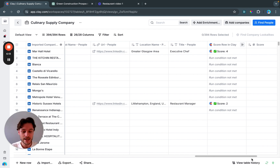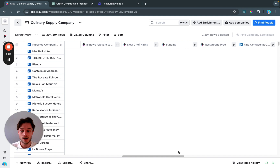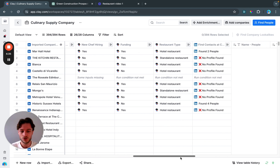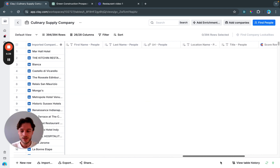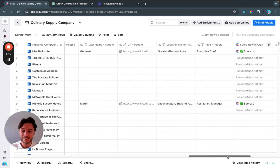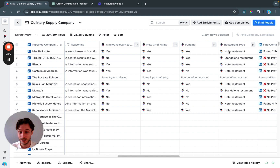I've set it up to score these leads. The main use case for Clay is that it replaces a lot of manual research and does it very quickly. Imagine how long a single SDR would take to look up news, check if they hired a new chef, check for funding, determine if it's a standalone restaurant, then find relevant people — using multiple different tools. We can do this in seconds. This isn't to replace SDRs, but to give them more ammo to do what they do best.